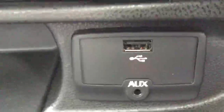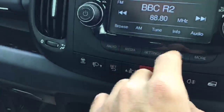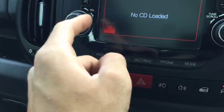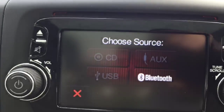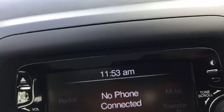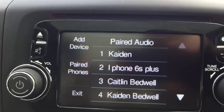It's got an aux and USB slot. It's got Bluetooth connectivity as well — as you can see it's got aux, USB slot, CD player and BT audio, which allows you to stream music directly from your phone without using any cables.